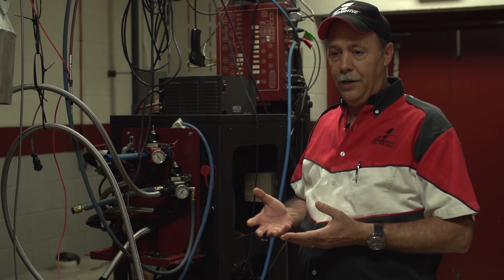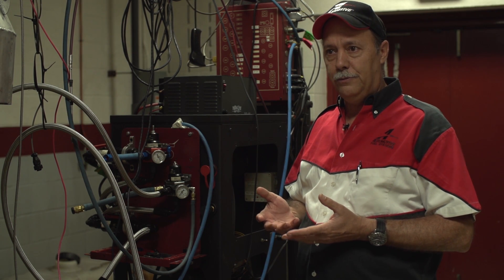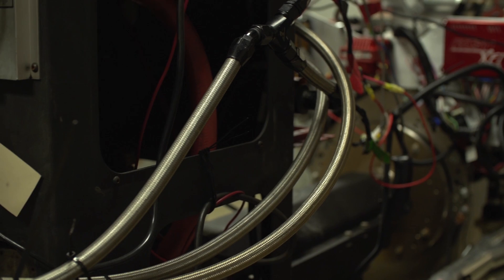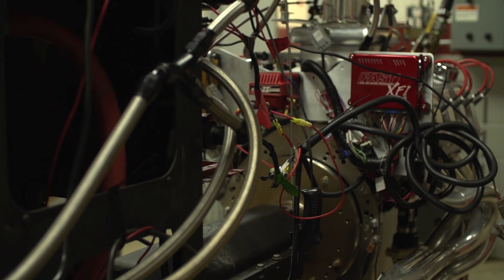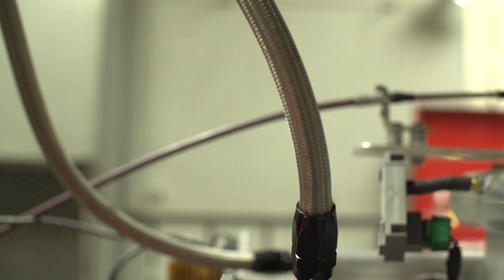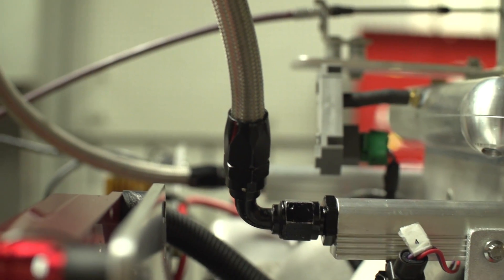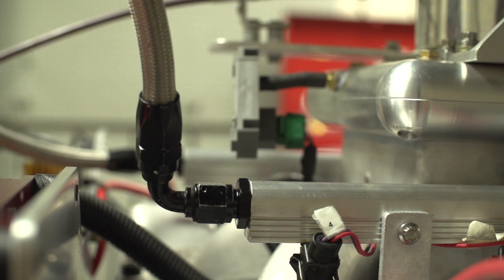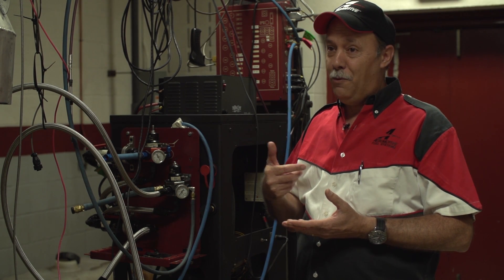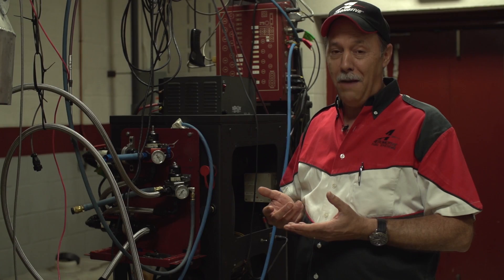Anyone that wants more information about Aeromotive fuel systems, or how to duplicate this kind of system, or anything else, feel free to contact us. You can go to our website at www.aeromotiveinc.com, or you can give us a call at 913-647-7300 — just ask for the tech line. I'm on the tech line a lot, so if you want to ask for me, ask for Brett — I'd be more than happy to talk to you.